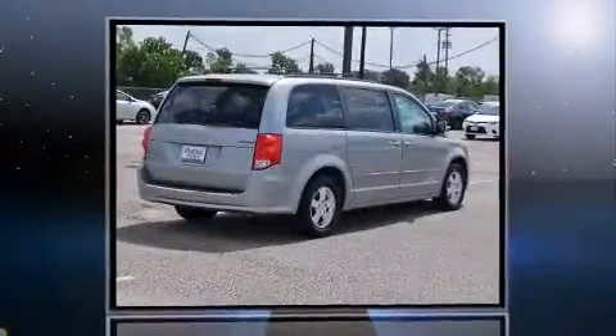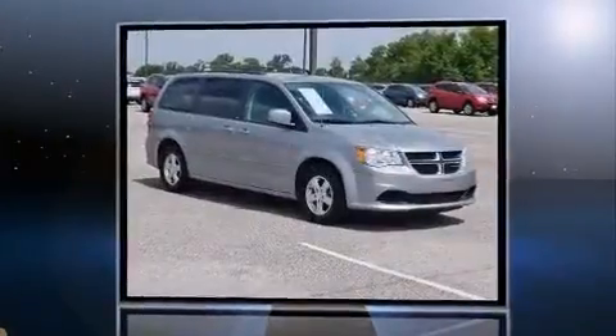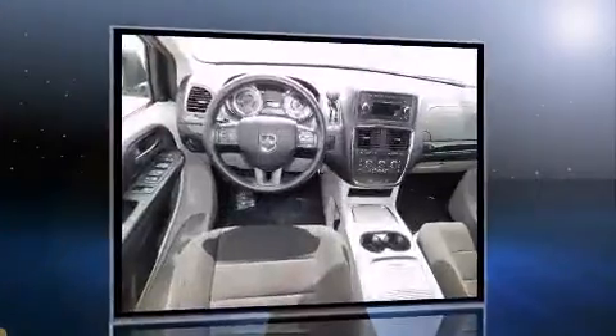Outstanding design defines the 2013 Dodge Grand Caravan. Smooth gear shifts are achieved thanks to the refined six-cylinder engine, providing a spirited yet composed ride and drive.